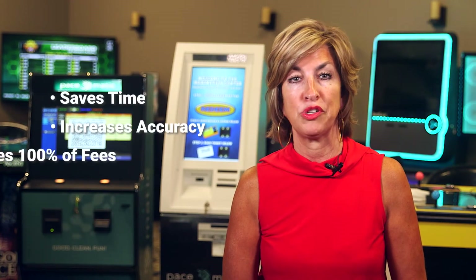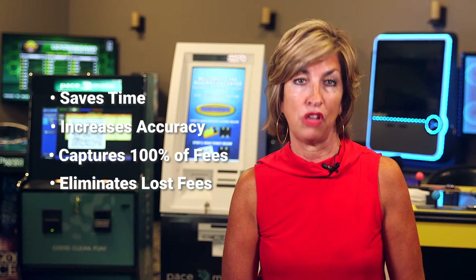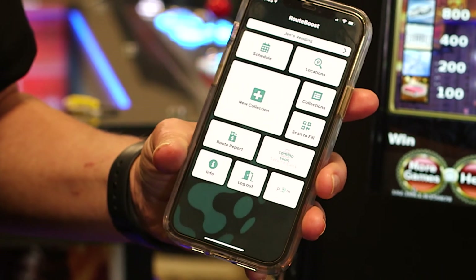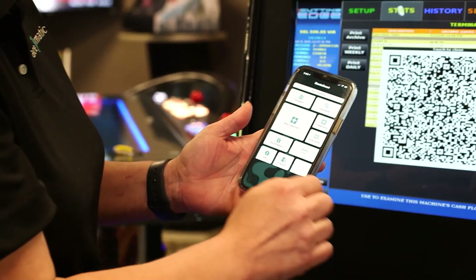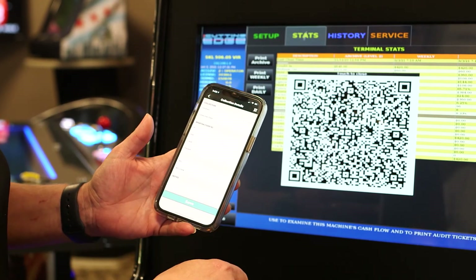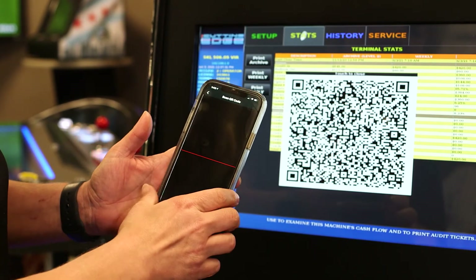RouteBoost is an award-winning, industry-leading software that not only keeps track of operator assets to include machines and locations inventory, but also saves operators time, increases accuracy, captures 100% of fees, and eliminates loss fees. This powerful, easy-to-learn, easy-to-use tool includes a user-friendly RouteBoost app for both iOS and Android to manage your business on the go, or via the web, desktop, and mobile web if you're working from the office.